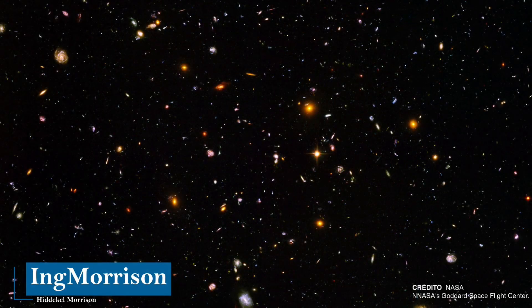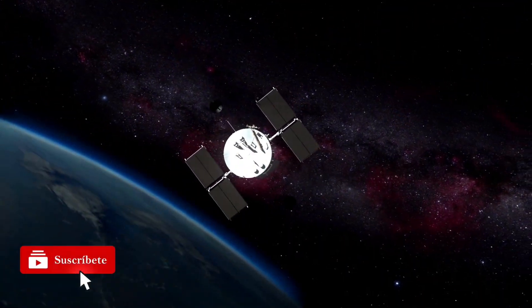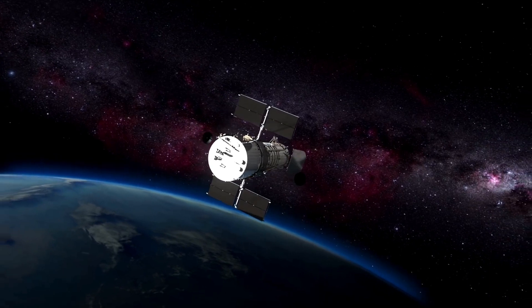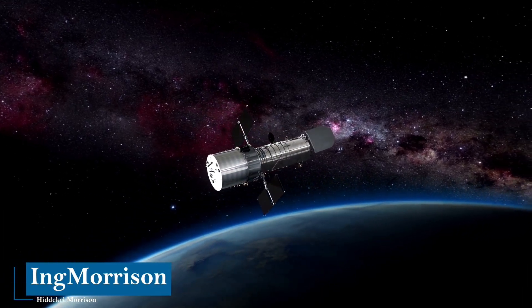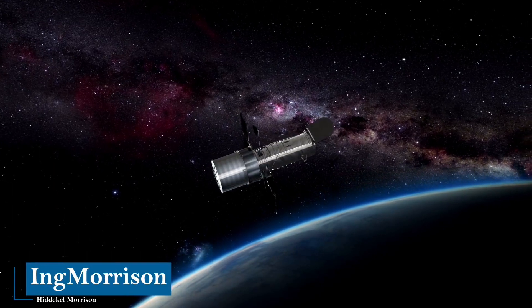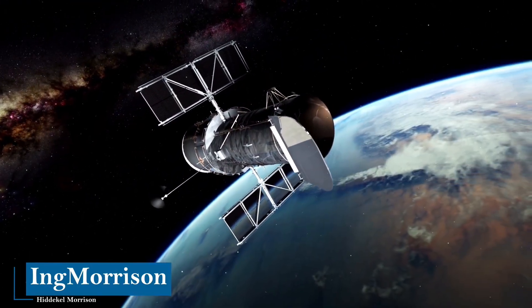Among the amazing discoveries of the Hubble telescope, we must highlight that thanks to this innovative telescope, the theory of black holes in the center of most galaxies was confirmed. Observations from Hubble have been fundamental in discovering and characterizing dark energy, as well as allowing us to study dark matter, the two main components of our universe. Hubble has observed everything from the planets, satellites, and minor bodies of the solar system to the formation regions of distant galaxies, including exoplanets and quasars.